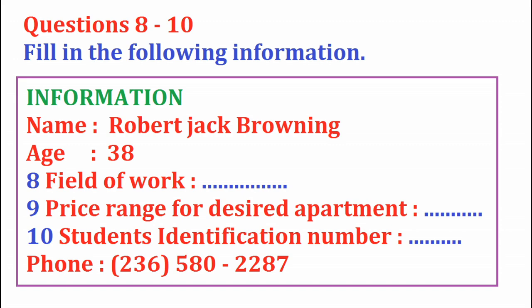'Sure, no problem. My full name is Robert Jack Browning.' 'Could I have your age, please?' 'I'm 38.' 'Your major?' 'I'm studying biology.' 'How about naming some of your hobbies?' 'Fishing, golf, watching movies, and spending time with my family.' 'Sounds like a good life. What is the price range of the apartment you are looking for?' 'Somewhere between $1,000 to $1,500.' 'Your student identification number, please.' 'QS 45890.' 'Could you repeat that?' 'QS 45890.' 'Could you leave us a phone number?' 'It's area code 236-580-2287.' 'Thank you very much. I will give you a call as soon as possible.'